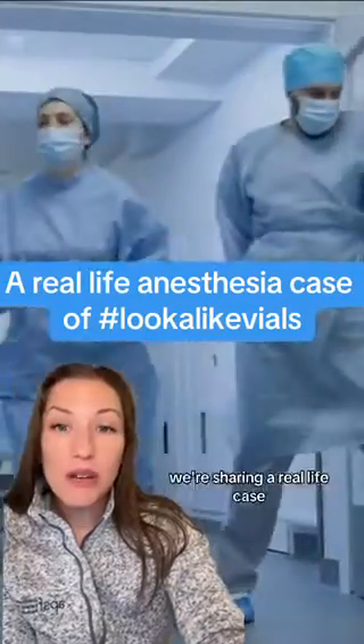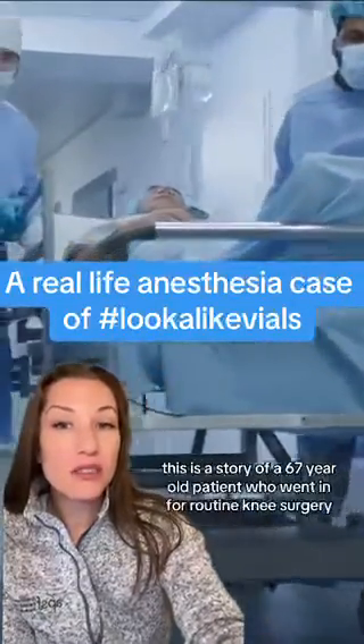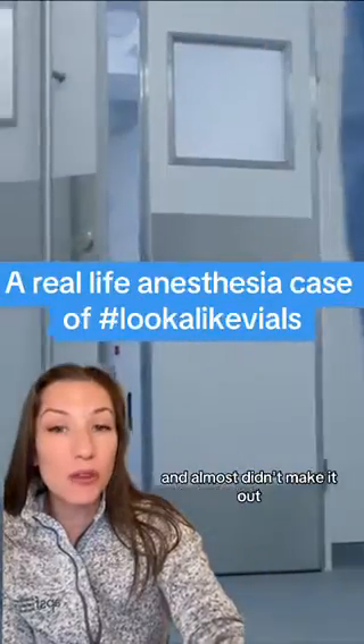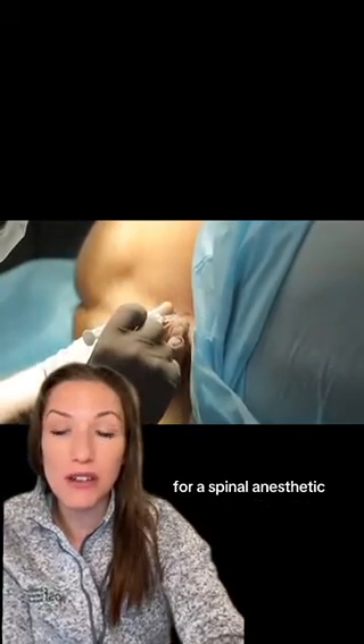In today's video, we're sharing a real-life case that highlights the importance of safety in medication administration. This is a story of a 67-year-old patient who went in for routine knee surgery and almost didn't make it out. The anesthesia team was prepared to administer bupivacaine intrathecally for a spinal anesthetic.